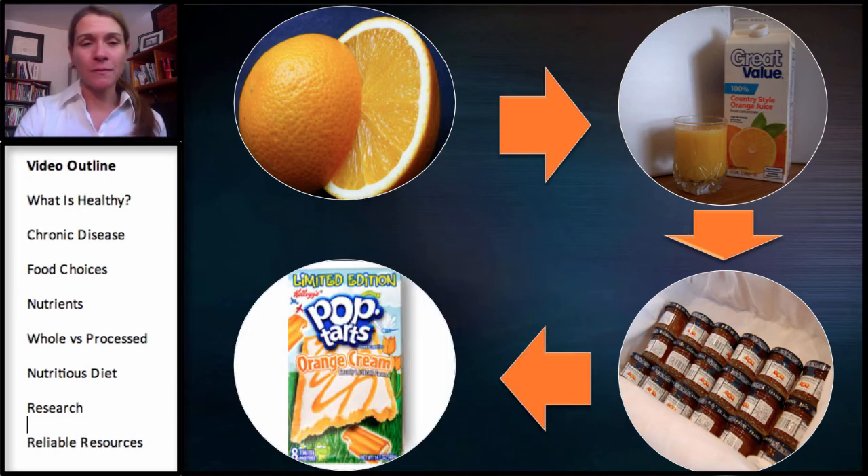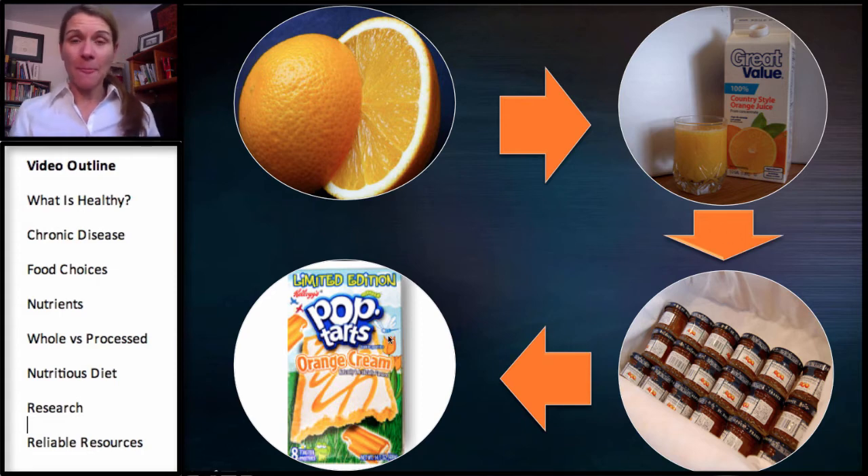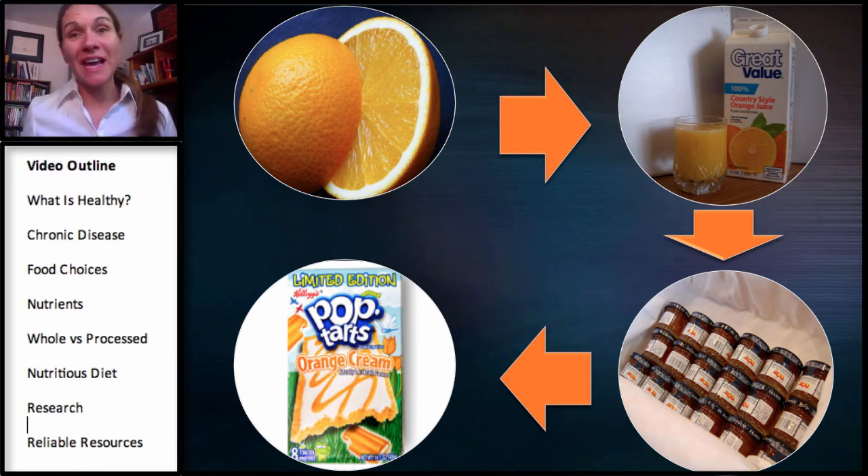And of course our last example — the orange cream Pop-Tarts. There's probably not any of the original orange in here; maybe they took a little bit of orange peel for flavor, or maybe it was synthetically created in a lab. You can see the in-between steps. When you look at food, think about how far it came from how it existed in nature — every step along the way you lose nutrients, and you also gain added things such as sugar and processed fats.